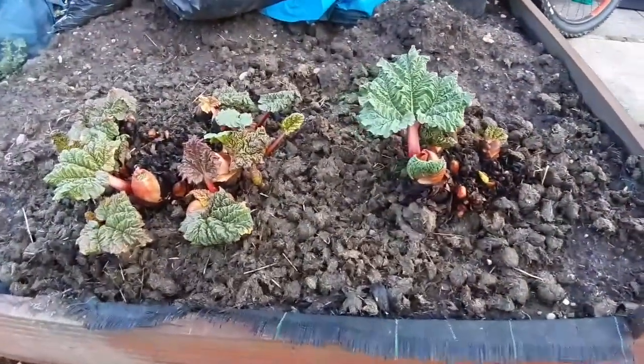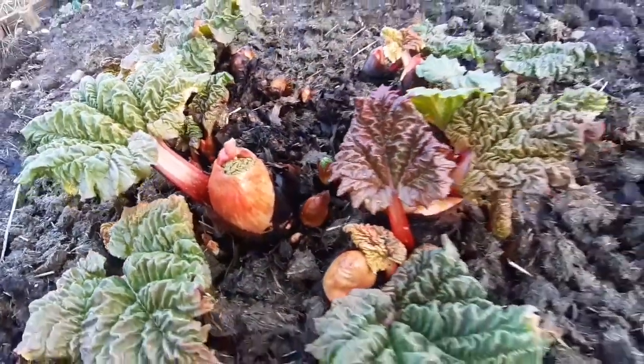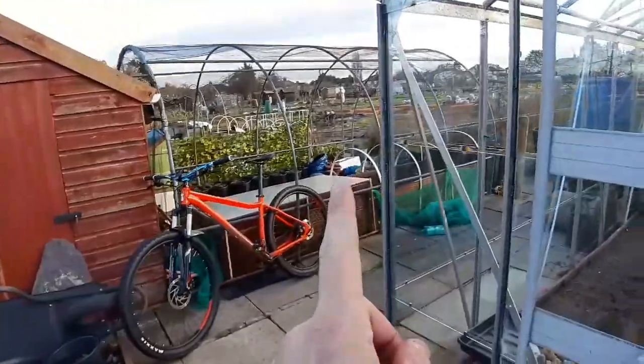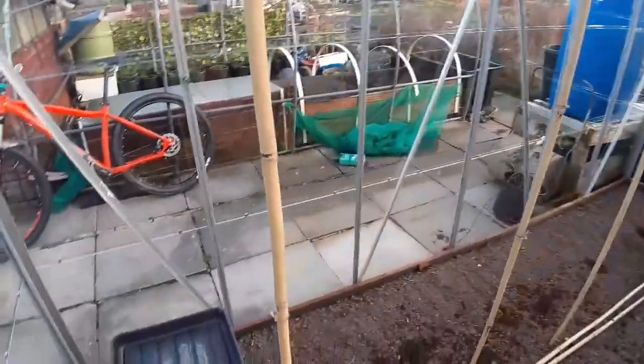This rhubarb is doing absolutely amazing — the size of the heads that are coming through on it! They're doing really really well. Hopefully come next year I can eat that one, but I will be eating the one that's around there.